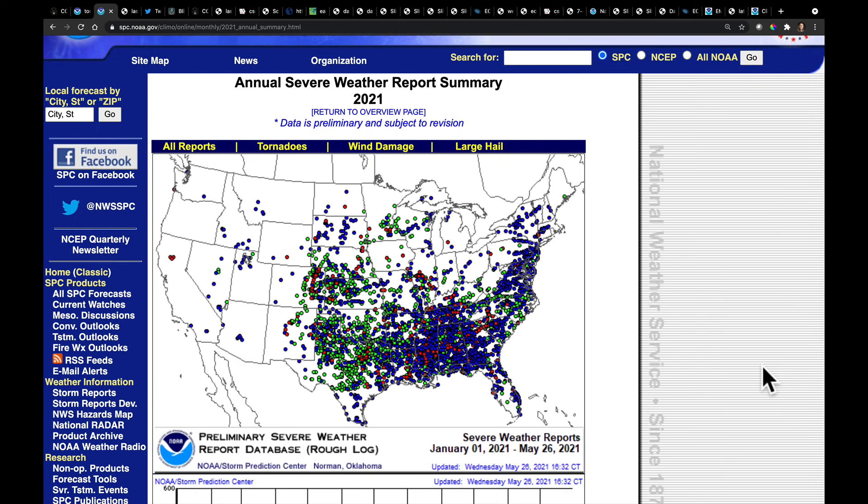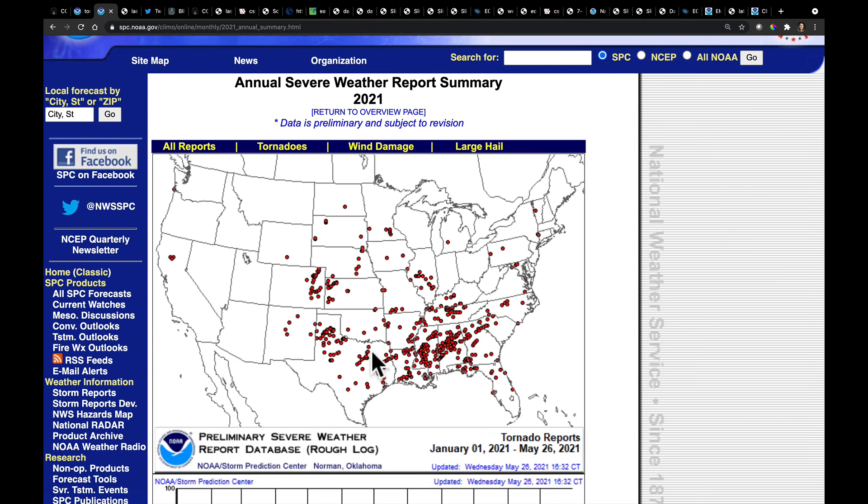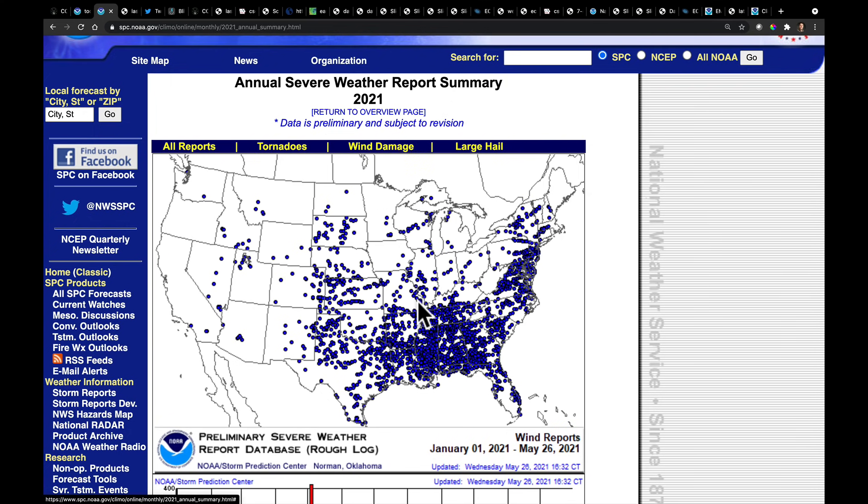This is what we've had so far through 2021. This does not include the severe wind reports from yesterday. Our tornado reports are concentrated down here in the south into the southeast, but the central plains have certainly had their fair share as well. Wind damage tells a very similar story — much of this severe weather threat this year has been either in the south central plains, the high plains, or the lower Mississippi River Valley over toward the southeast.